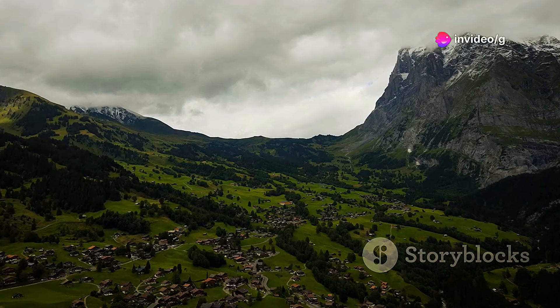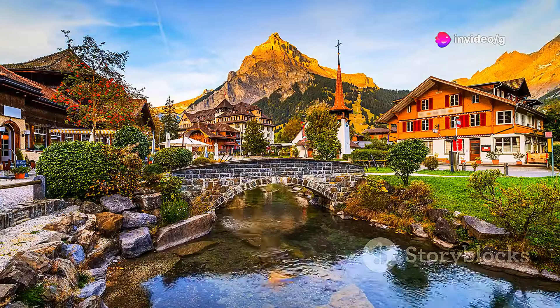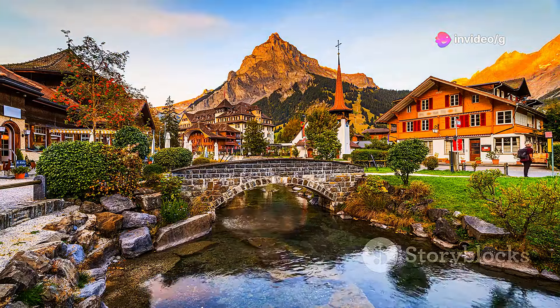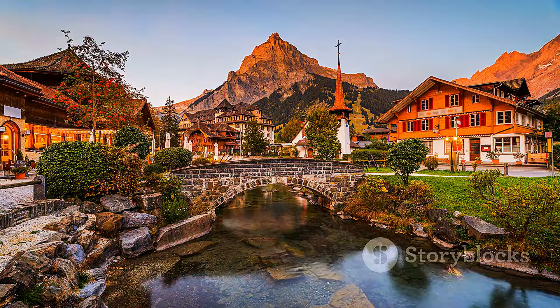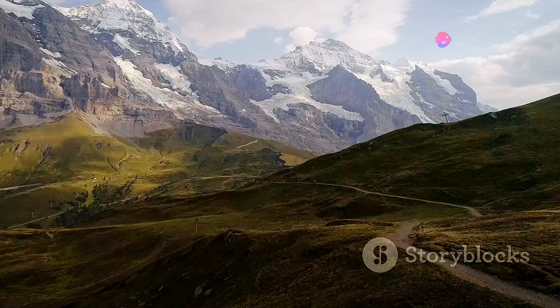Escape to the heart of the Bernese Oberland and discover the natural beauty of Kandersteg. Surrounded by towering peaks, pristine lakes, and lush forests, Kandersteg is a hiker's paradise. Explore the Oeschinensee, a glacial lake of breathtaking beauty, or hike to the Gemmi Pass for panoramic views of the majestic Alps.